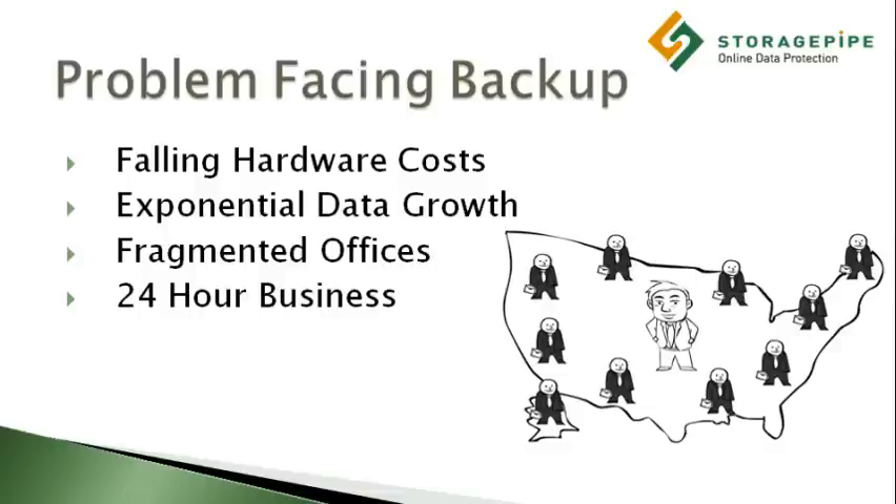Fragmented offices. In order to reduce costs and serve customers better, it's now much more common for organizations to work across many remote locations. Unfortunately, backups for these remote sites are usually performed by an internal employee with little or no IT training. This is a disaster waiting to happen.